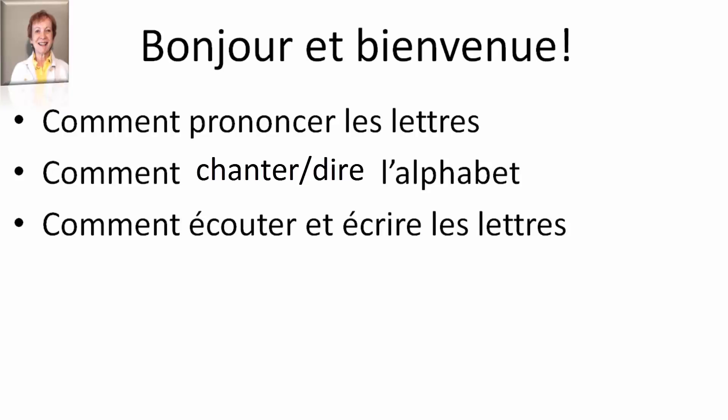Comment écouter et écrire les lettres? If someone says a letter in French, you will recognize it and be able to write it down.